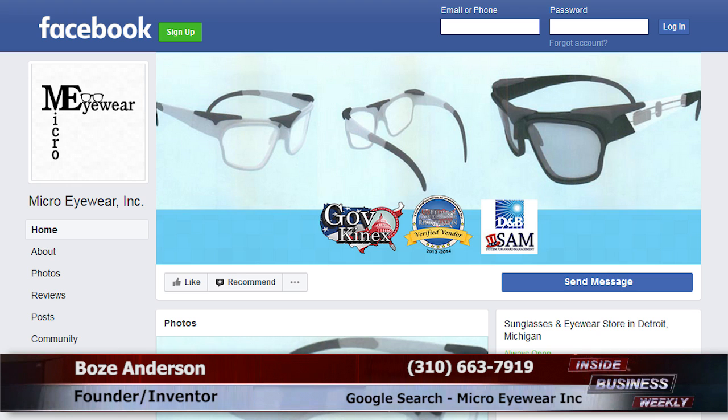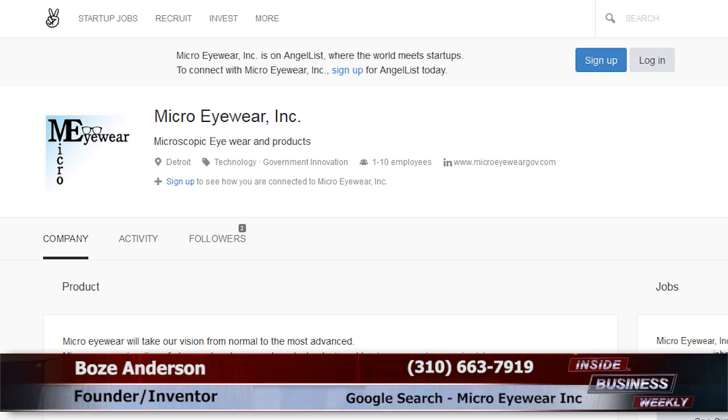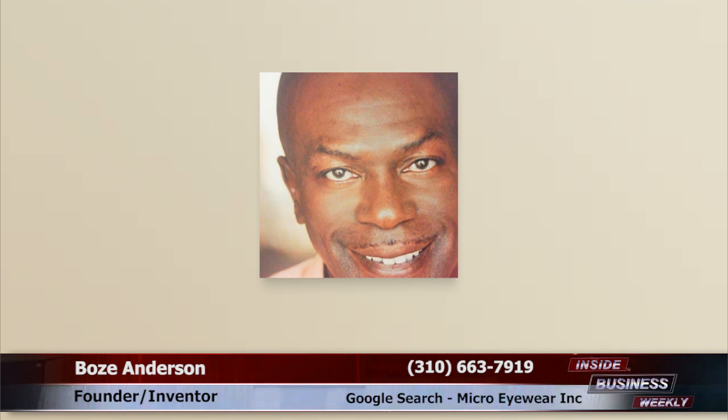Micro eyewear is a line of glasses and goggles designed to give users microscopic vision. Micro eyewear with microscopic vision enables users to see microscopic life, microbes, micro electrical mechanical structures, nanostructures, and so forth. Micro eyewear will have tailored add-ons: micro lab, portable labs, carrying cases, micro kits, micro wear, micro tanks, and more.